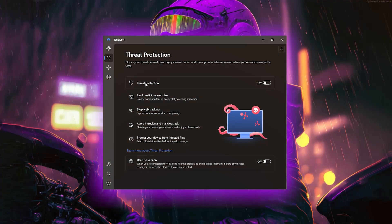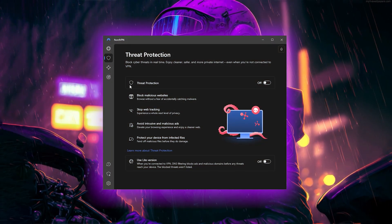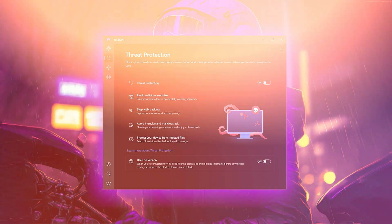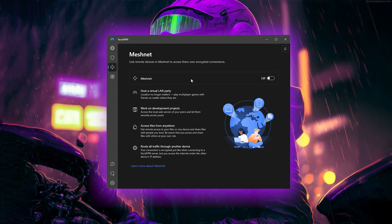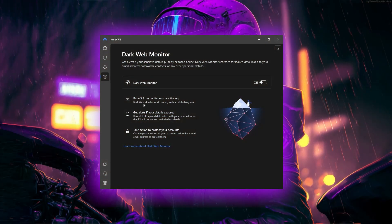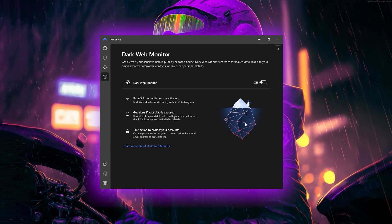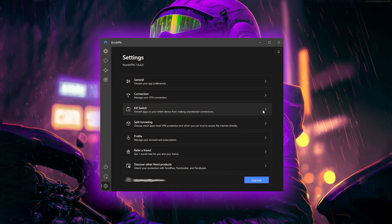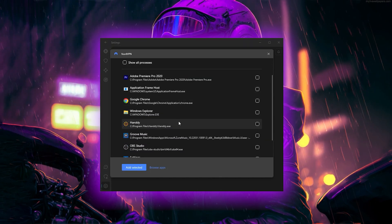NordVPN also has tons of extra features. The best example is threat protection, which blocks ads and malware-infected websites and protects your device from infected files, effectively acting as a mini-antivirus. Meshnet allows remote access via encrypted connections, and the dark web monitor monitors for data leaks involving your personal information. You also have the app kill switch, which disconnects specific applications rather than cutting off all internet traffic as the traditional kill switch does.